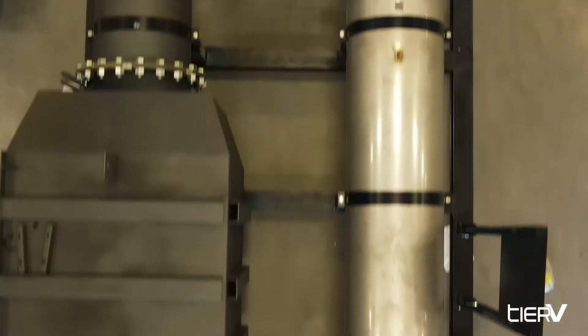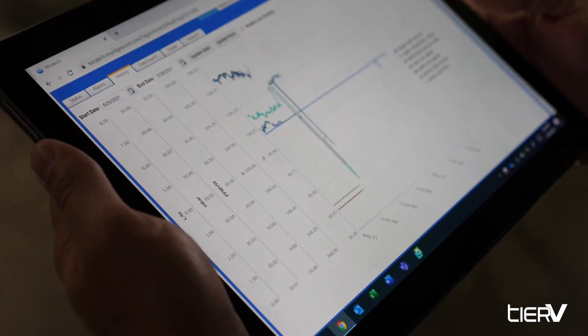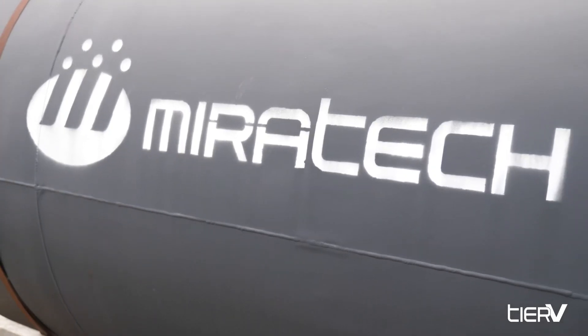When it comes to mission-critical facilities, staying connected and online is integral along with having an efficient, cost-effective, and low-emission solution. Miratec can help.